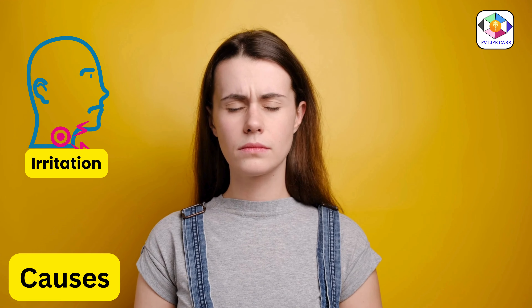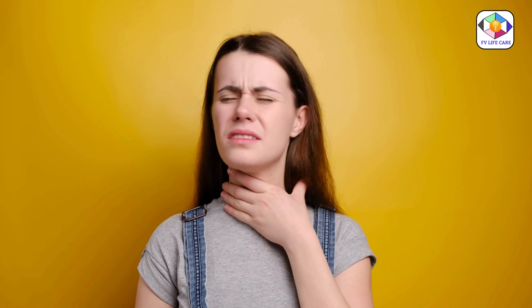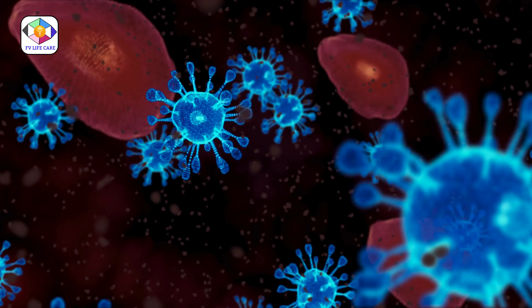Sore throats can be irritating and are not always responsive to antibiotics. This makes it very important to identify the cause of your sore throat, whether it's bacterial, viral, or due to other environmental factors.